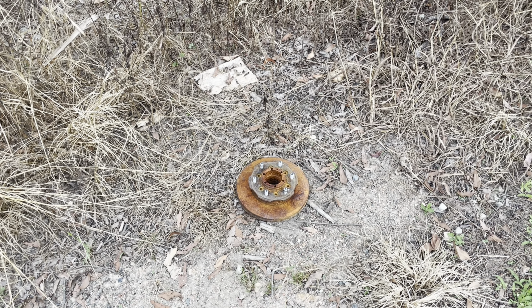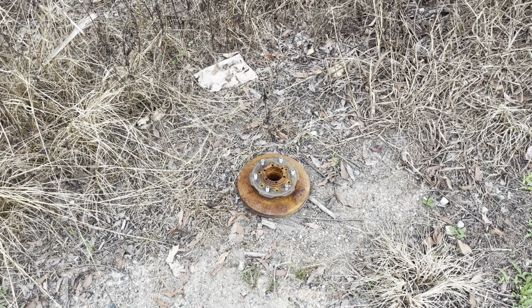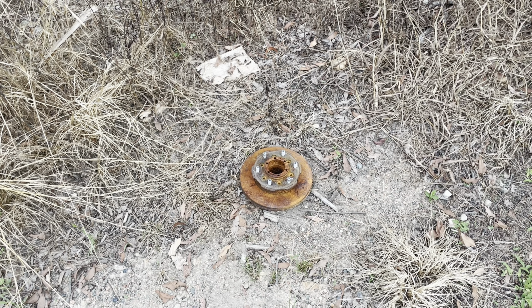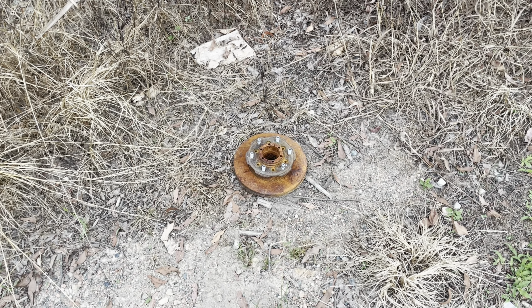If anyone in Townsville has lost a brake disc — the six studs would indicate it's from a ute — it's about six kilometres south of Paluma on the side of the road. Clean up your shit.